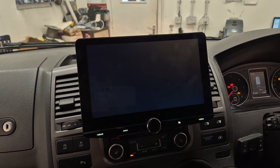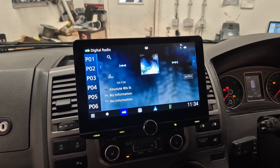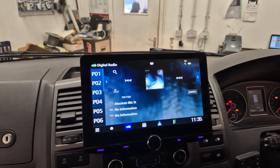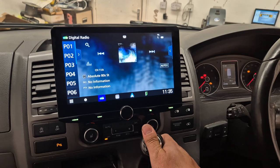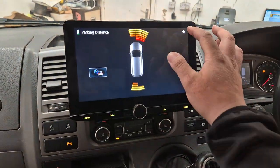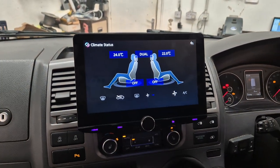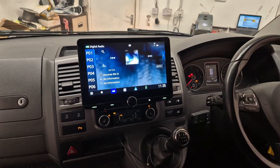We've also got the usual digital stereo, Bluetooth audio, hands-free and music streaming. On this particular vehicle we've also retained the factory parking display, so we've got camera and parking sensors. We've also got the aircon, and obviously all the stalks and everything are retained as well.